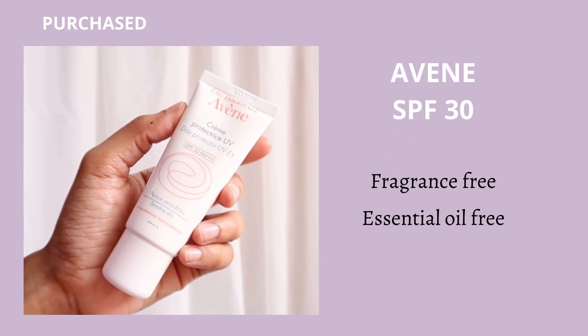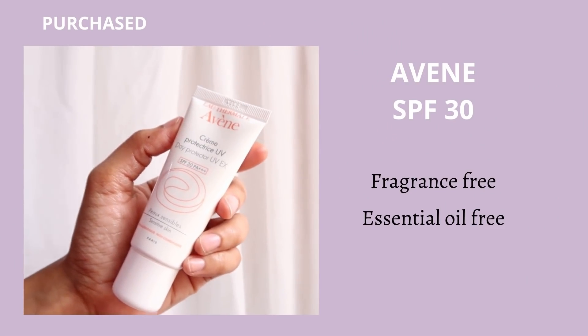Sunscreen can be a little irritating on damaged skin — it doesn't matter whether you're using chemical or mineral sunscreen, both are equally irritating on damaged skin. So only use sunscreen when you go out; indoors it's better to avoid it, as this way your skin will heal faster. The sunscreen I recommend for damaged skin is the Avène Day Protector UVX, which has SPF 30 and PA+++. SPF 30 is personally sufficient for regular usage unless you're going out for sports, swimming, or long-duration sun exposure.